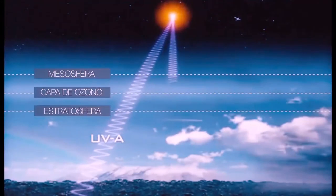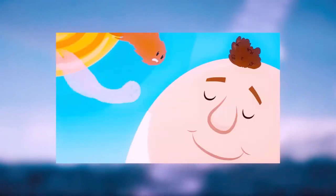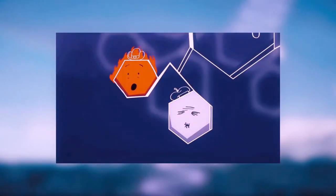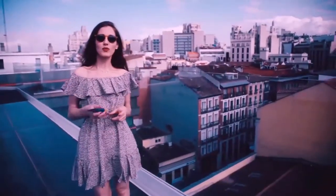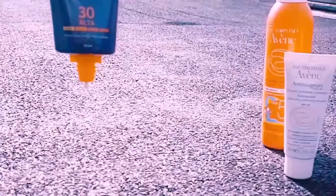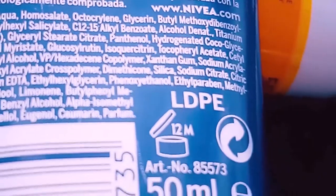El sol es fundamental para la vida y tiene efectos positivos sobre el organismo, como facilitar la síntesis de vitamina D, que ayuda a absorber calcio por parte de los huesos, o mejorar el estado de ánimo. Por otra parte, las radiaciones ultravioletas del sol o emitidas por aparatos de sol artificial, especialmente las UVA y UVB, tienen también efectos negativos. Las radiaciones UVA y UVB disminuyen las defensas inmunitarias del organismo, envejecen prematuramente la piel, salen más arrugas y manchas oscuras, y favorecen la aparición de cáncer cutáneo y de cataratas en los ojos. La fotoprotección resulta una estrategia fundamental para reducir estos efectos no deseados.